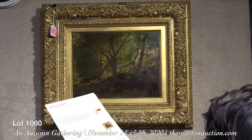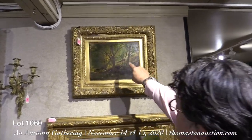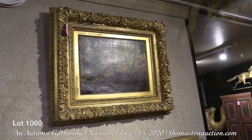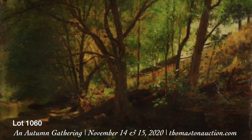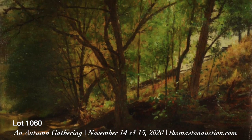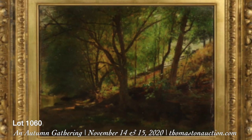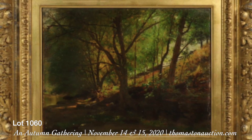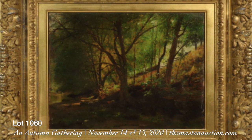Albert Bierstadt is a very sought after American Hudson River School and luminous painter. This painting is also in a period frame and was estimated at $30,000 to $50,000 — and should bring that all day. That's a superb example of his work.